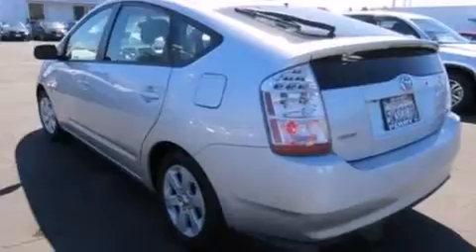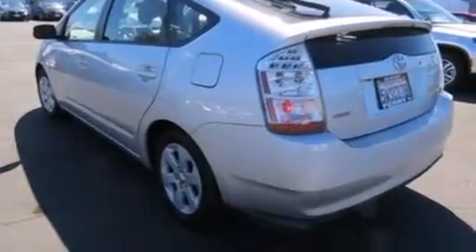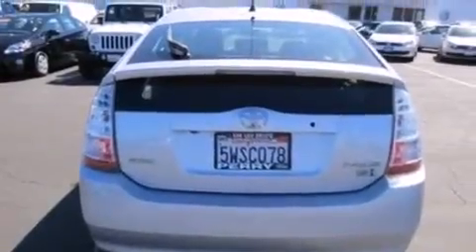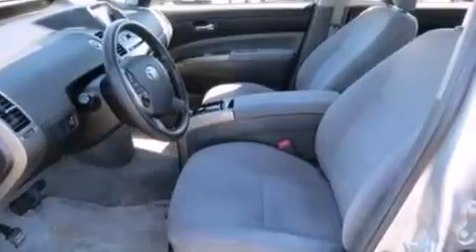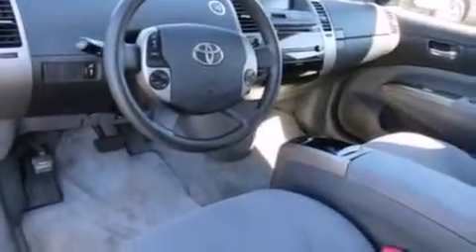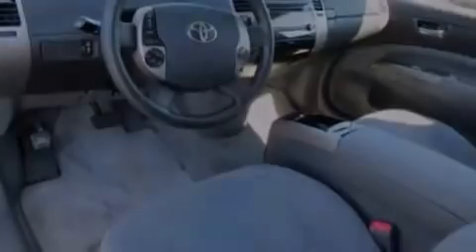All of the following features are included: a low tire pressure indicator, alloy wheels, cruise control, a six-speaker audio system, front multi-stage airbags, air conditioning with automatic climate control, full power accessories, a CD player, a keyless entry system. This vehicle has less than 64,000 miles.